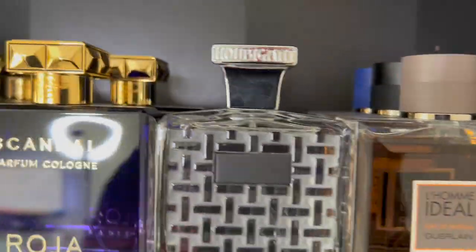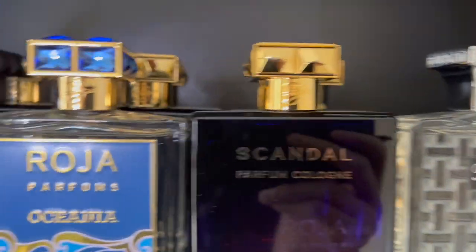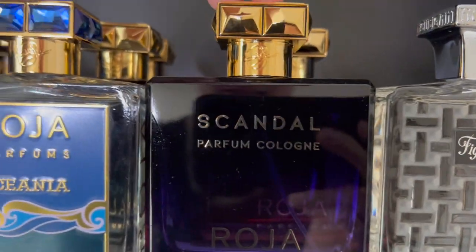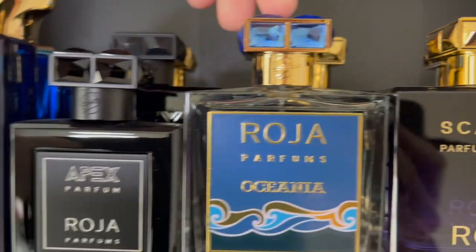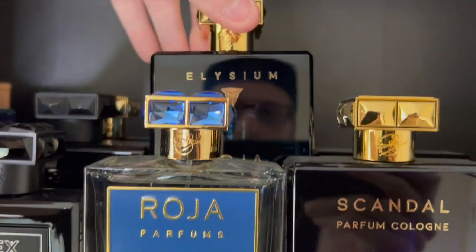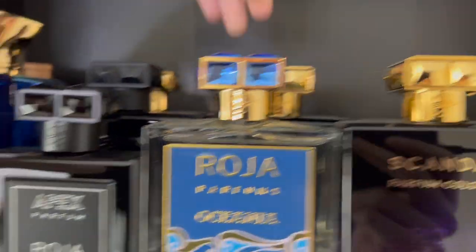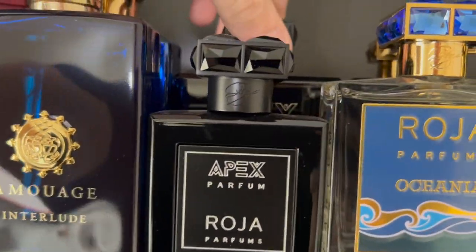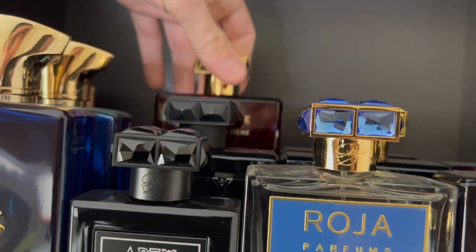I have my Houbigant which is Fougère Noire, a phenomenal fig fragrance. Now my Roja's which consists of Scandal Parfum Cologne, Danger Parfum Cologne, Oceania, Elysium Parfum Cologne, Vetiver Parfum Cologne, Apex Parfum, Apex Eau de Parfum, and Creation E Parfum Cologne.